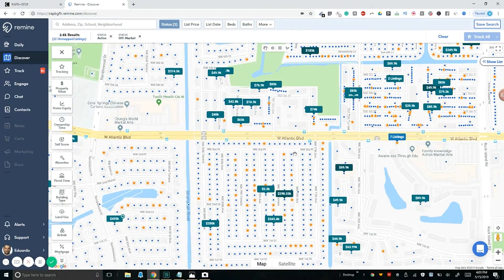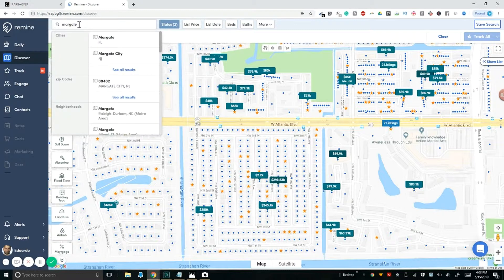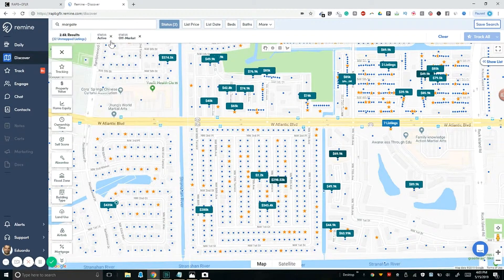Now in the Remine application, be patient with it — it's loading a lot of information at one time. We're going to jump straight to the area we want. Over here I'm in 'Discover.' I click Discover, and I'm going to go straight to Margate, Florida. I'll type in the city, search, find it — there's Margate, Florida — and click it. Once I click it, the map will move me to that particular area, so give it a couple of seconds.